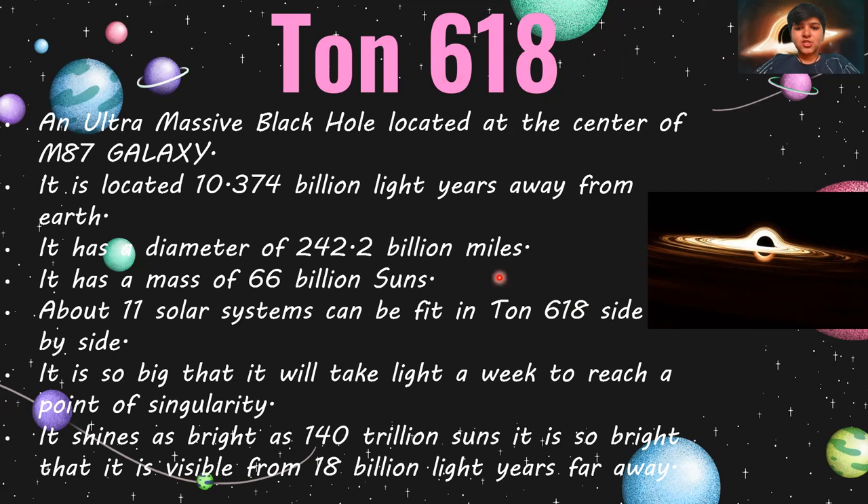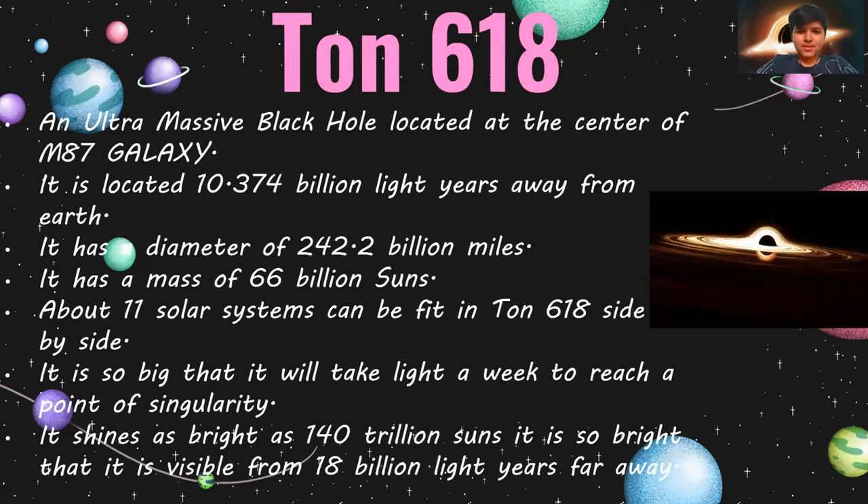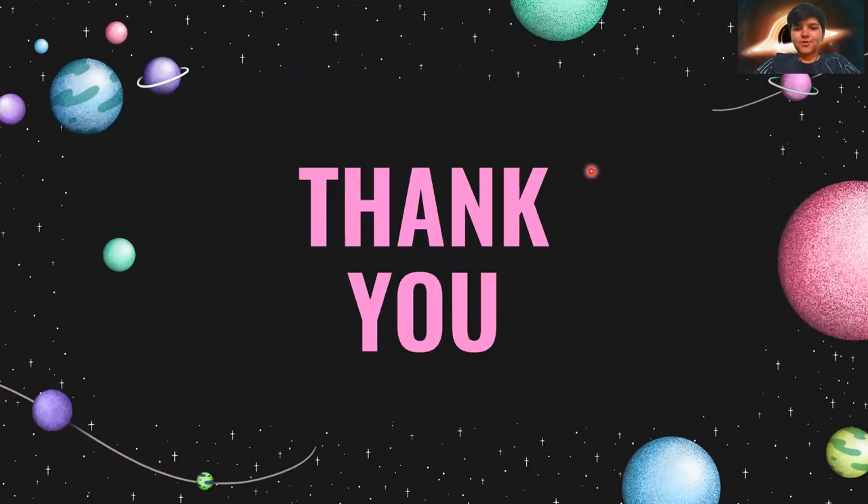You can think about how big it is — as you can see in the picture. I hope you got something new to learn today. Thank you. Please like and subscribe to my channel and hit the bell icon to get my latest videos. Bye.